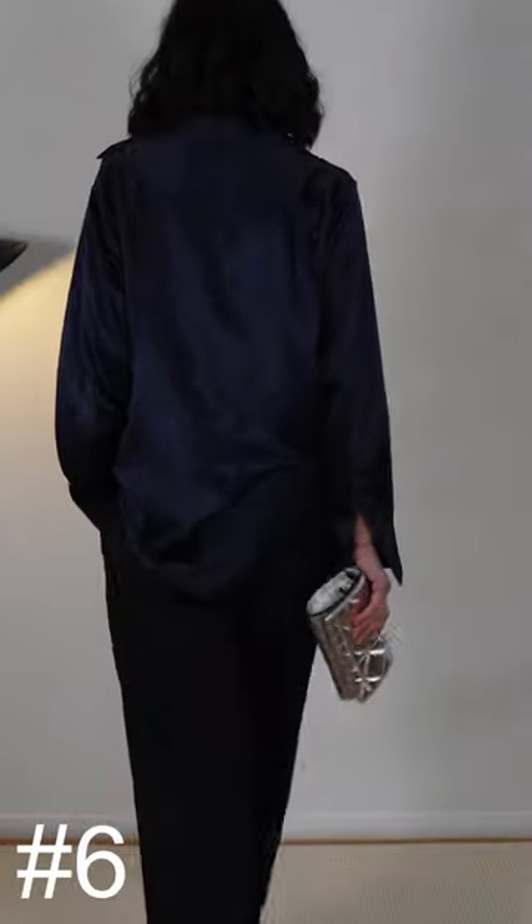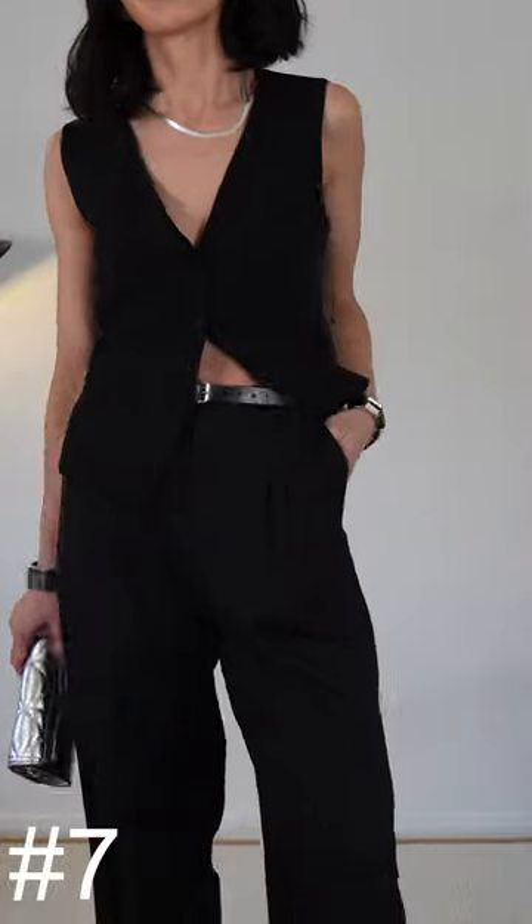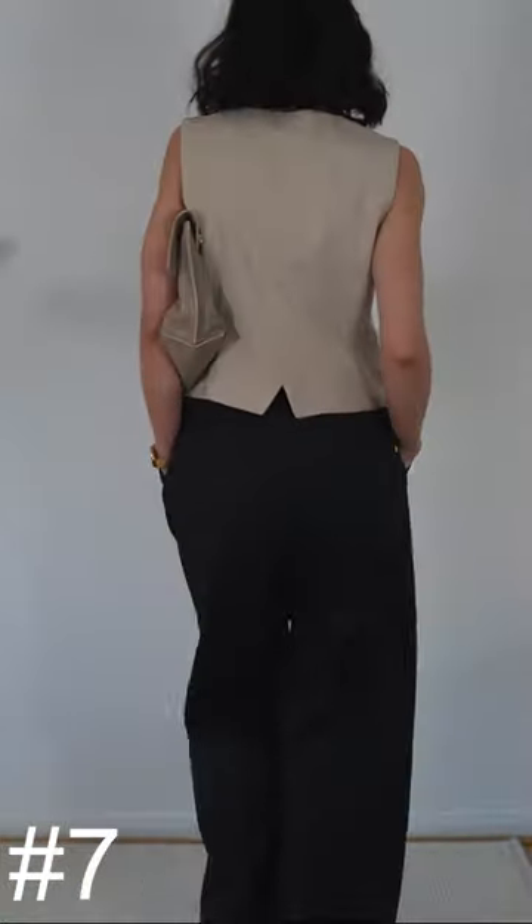A luxe navy silk shirt is perfect for traditional Christmas with your family or going out for drinks. One of my favourite combos when I don't know what to wear: a waistcoat paired with tailored trousers, easy to wear with any jewellery and accessories.